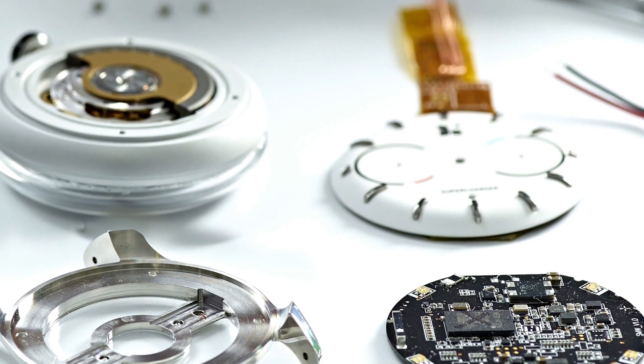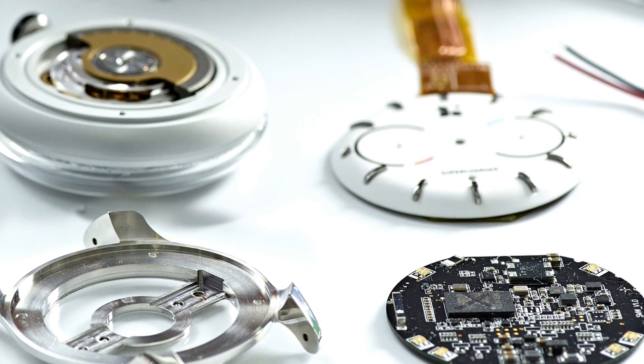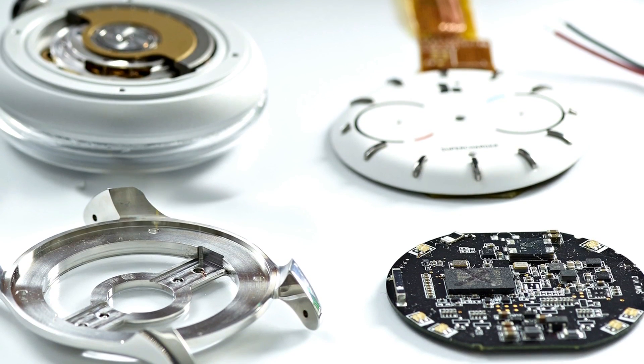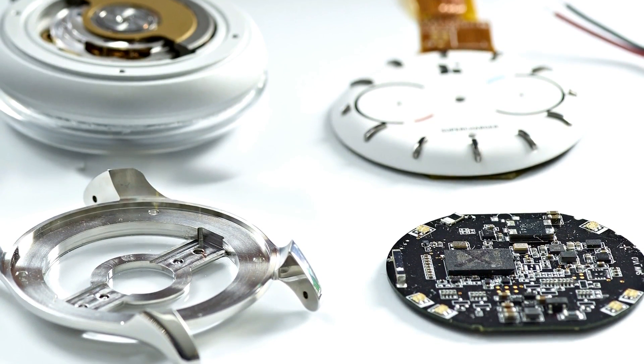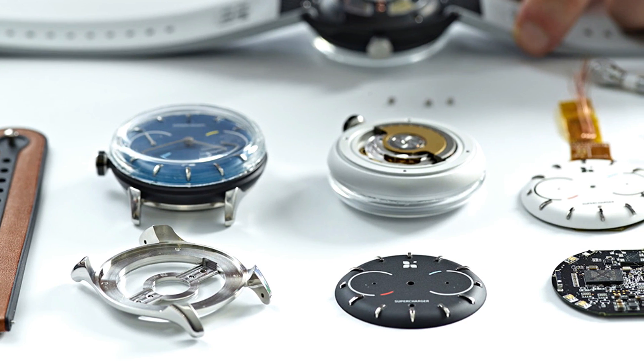The Sequent, being offered on Kickstarter, offers no compromises according to the maker of the product, and it is designed in Switzerland. The biggest question surrounding a kinetic power source for a smartwatch is, of course, how long it can go with little or no movement before it is dead, and how long it'll take to recharge at that specific point.